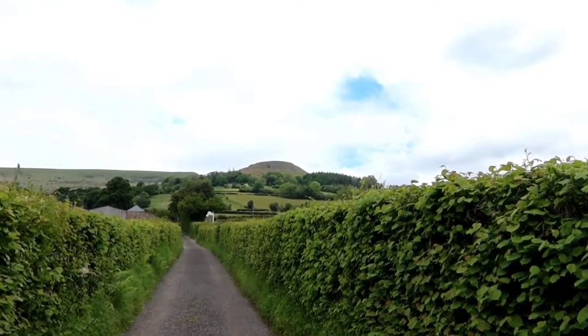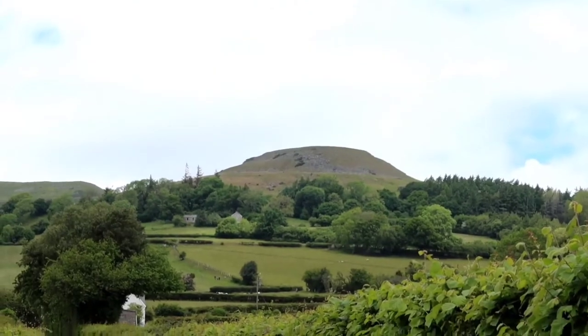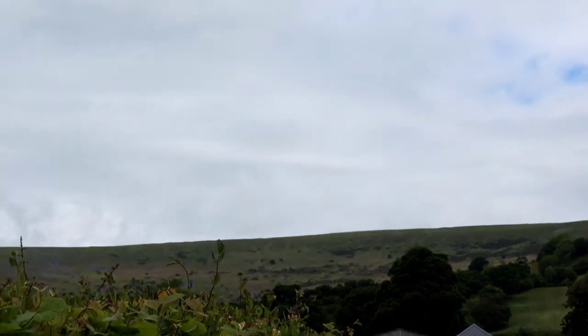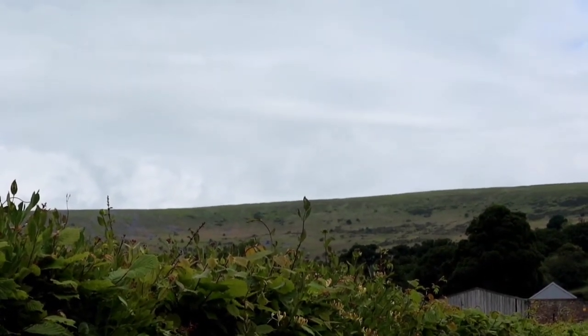You can see Table Mountain up there with its very distinctive flat top, and then over there is the ridge that I've got to get up to. Pen Cerrig-calch is kind of behind that ridge somewhere.